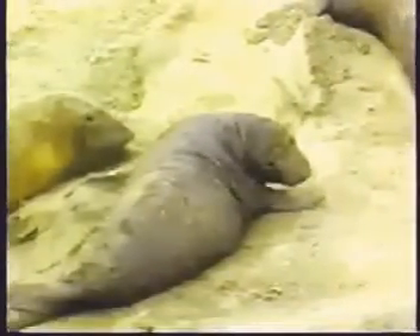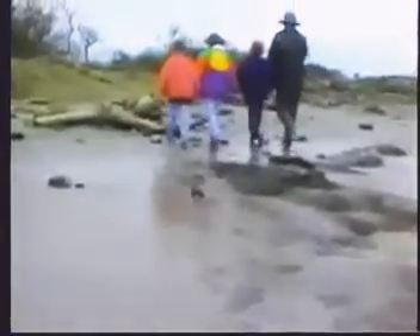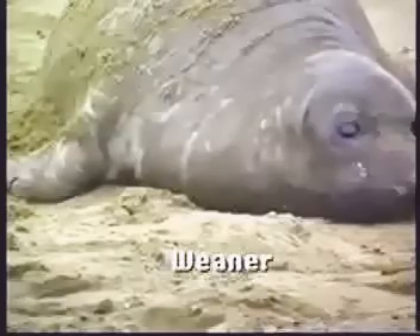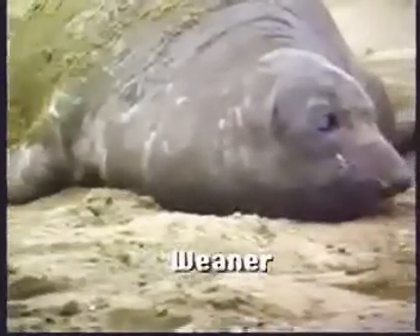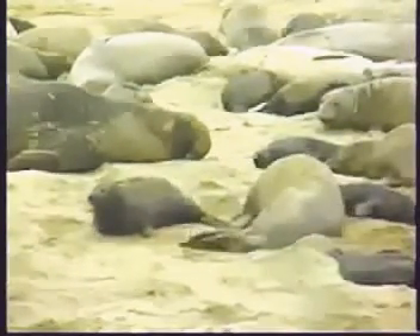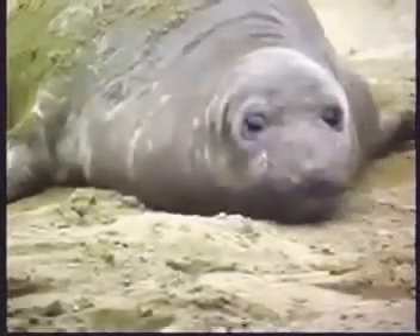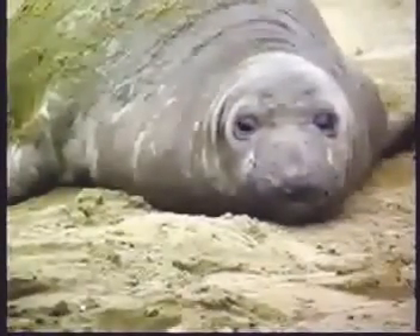Do they have brothers and sisters? There's only one pup per female, so they don't have brothers and sisters — but they may all have the same father. Do you see this pup right here? That's a weaner. A weaner is a pup whose mother has gone out to sea and it's on its own. A pup gets four weeks' worth of milk, nursing for four weeks. Then the mother goes away to feed, and so this weaner is on its own now — it's about five or six weeks old.